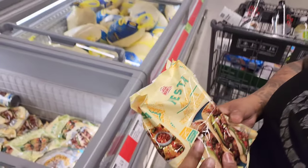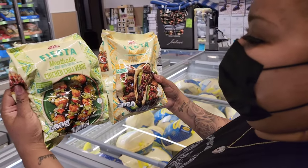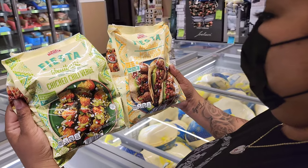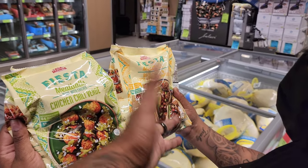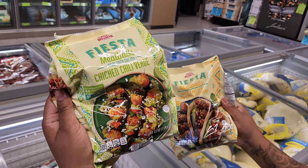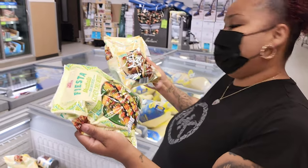So which one do you want to review — the chili verde meatball or the chicken chili verde? We should do both — no, they're five dollars each. Comment down below: which one would you get, the beef taco-style seasoning or the chicken chili verde?